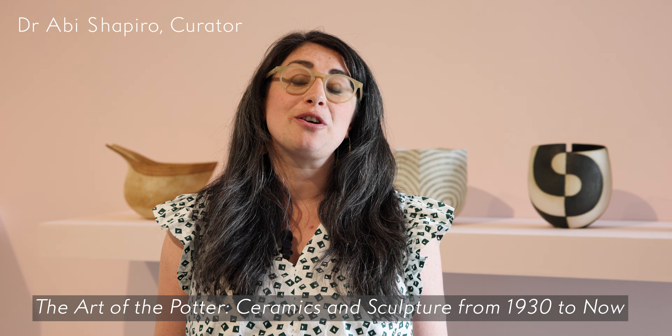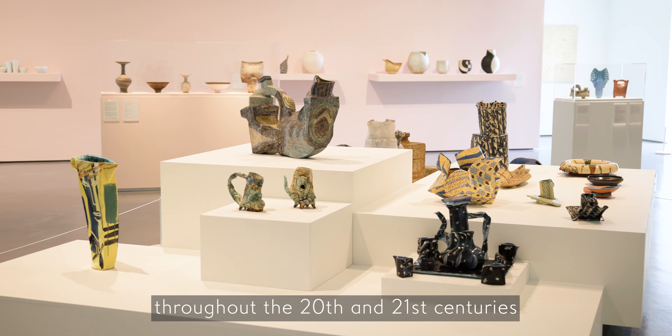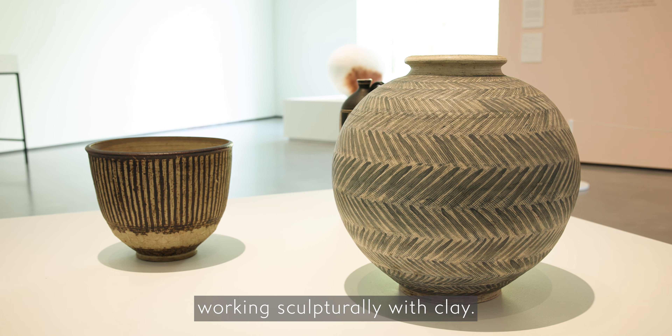This exhibition is called The Art of the Potter: Ceramics and Sculpture from 1930 to now. The exhibition explores ceramics and sculpture throughout the 20th and 21st centuries, capturing a whole range of artists who were working sculpturally with clay.